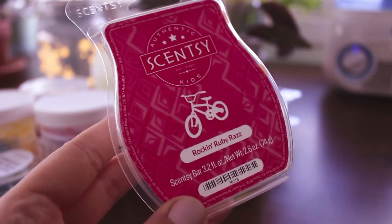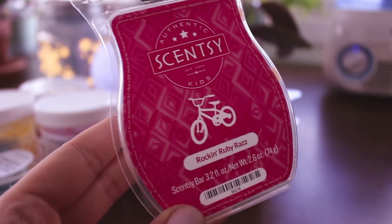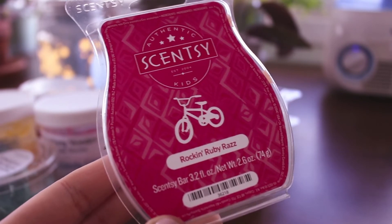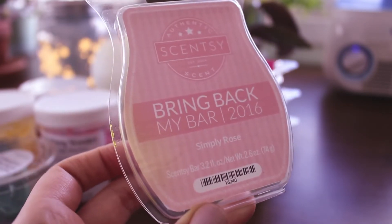The next one is Rockin Ruby Raz — this is from back when Scentsy had a separate category for kids' scents, so it's a little older. I remember really liking it when it came out. It's just a fruity blend that's a little effervescent but not too much — a nice candied raspberry. It's not my favorite but I did enjoy it; it performs pretty well. It's not one I need any more of.